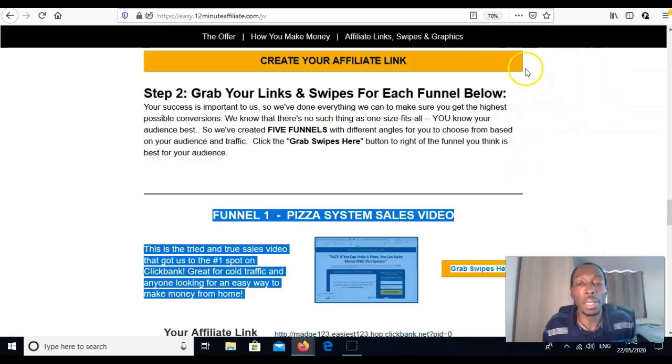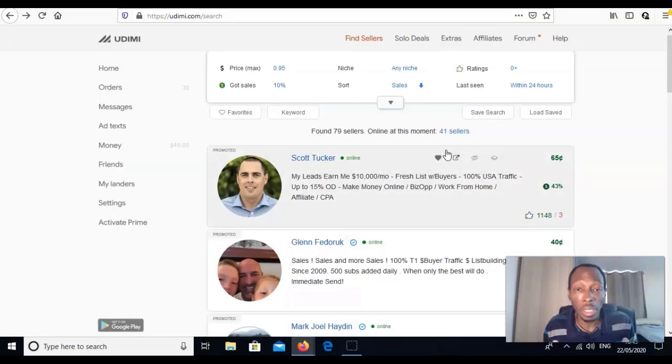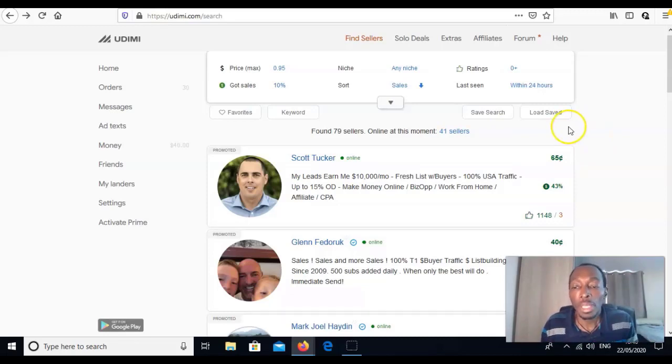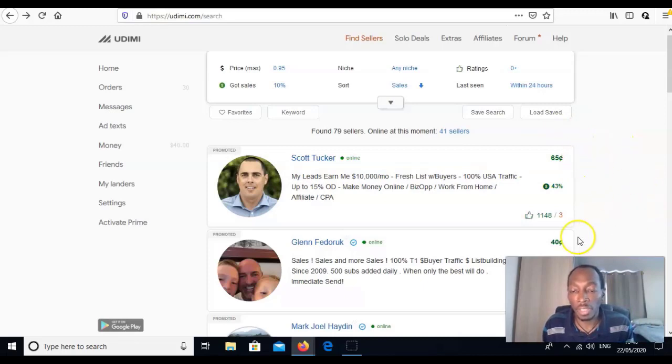One of the best places to come and test initially is Udimi — udimi.com. These people are letting you buy their email traffic and send it to your link. It's easy to join — just put in your email and a password and you've got access straight away. That's it, very quick.